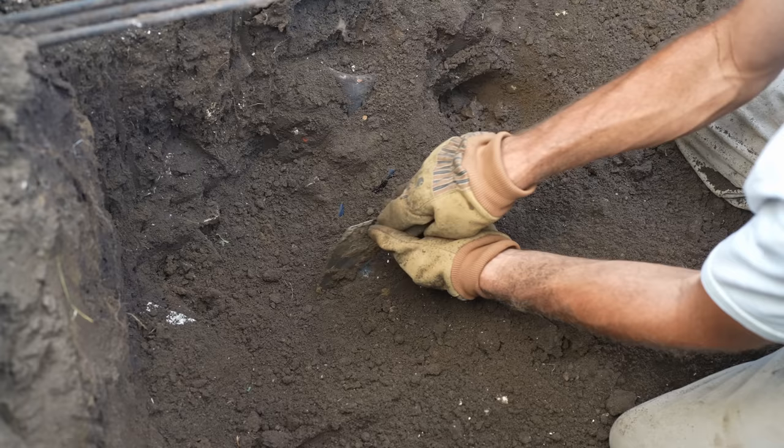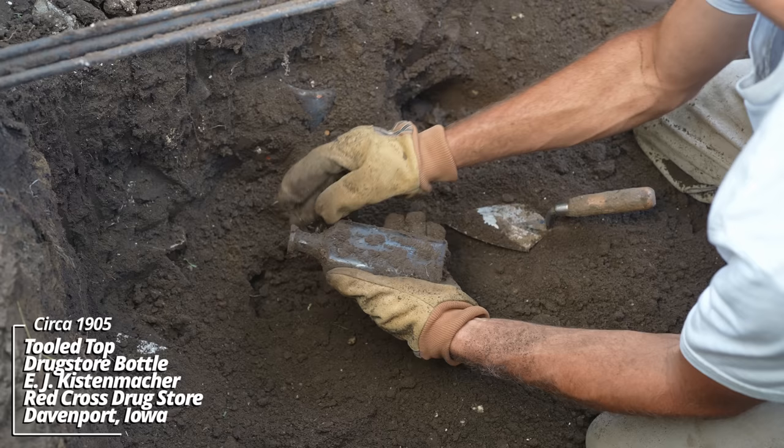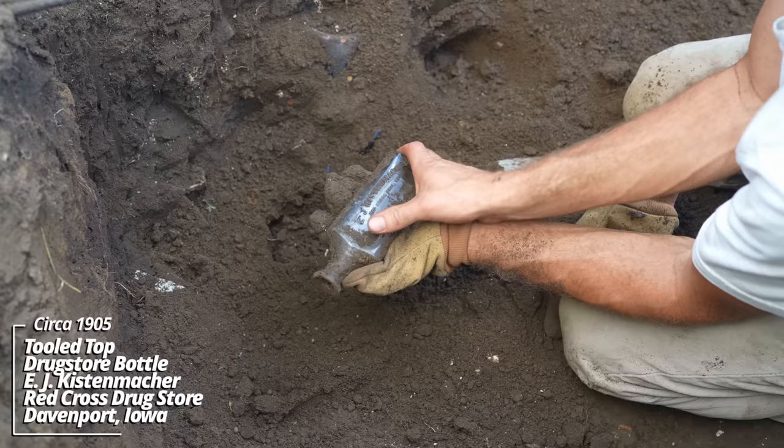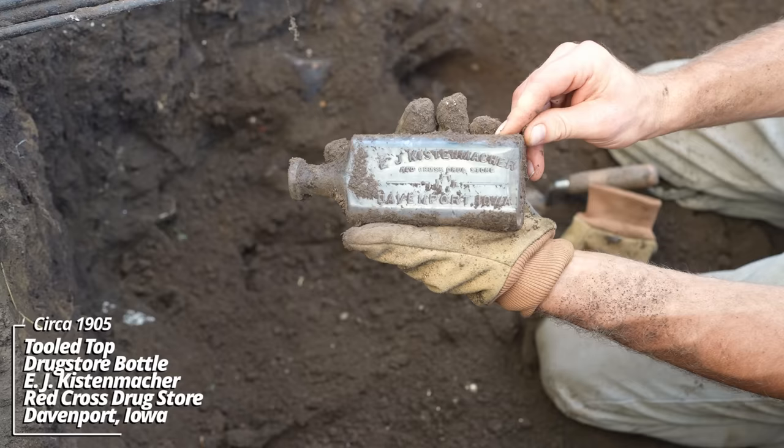Looks like maybe a medicine bottle of some sort. Oh wow, what's going on here? F.J. Kistenmacher, Red Cross Drugstore, Davenport, Iowa. That's really something.